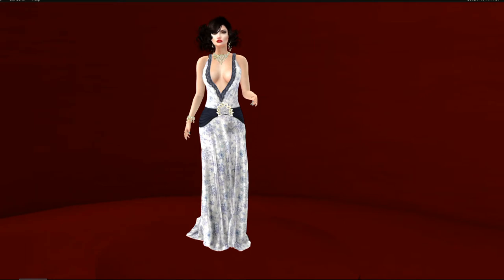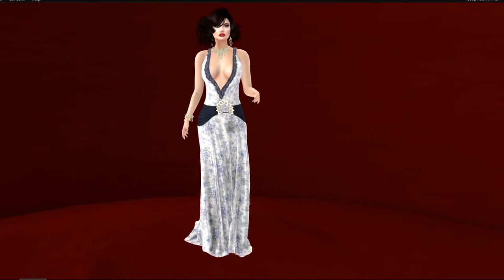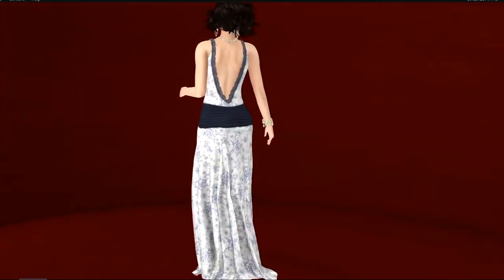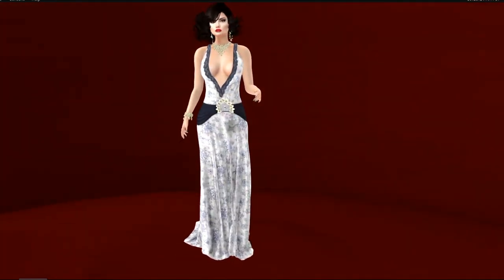Gown number three is a stunning retro gown from Manura, called Peacefully. This is also from the Poe Hunt. I'm pairing this with Chop Suey's Majesty gold set, which you can find at Designer Showcase, and the Magicka Lessons hair, which makes for a really stunning retro look. I love it. A lot of these gowns are from the Poe Hunt, and I really think they are beautiful — the price is right, you get it for a hunt.